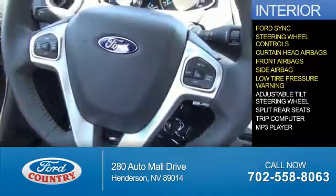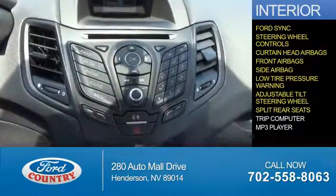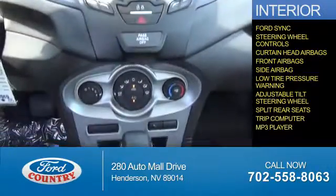Low tire pressure warning, an adjustable tilt steering wheel, split rear seats, a trip computer, and an MP3 player.